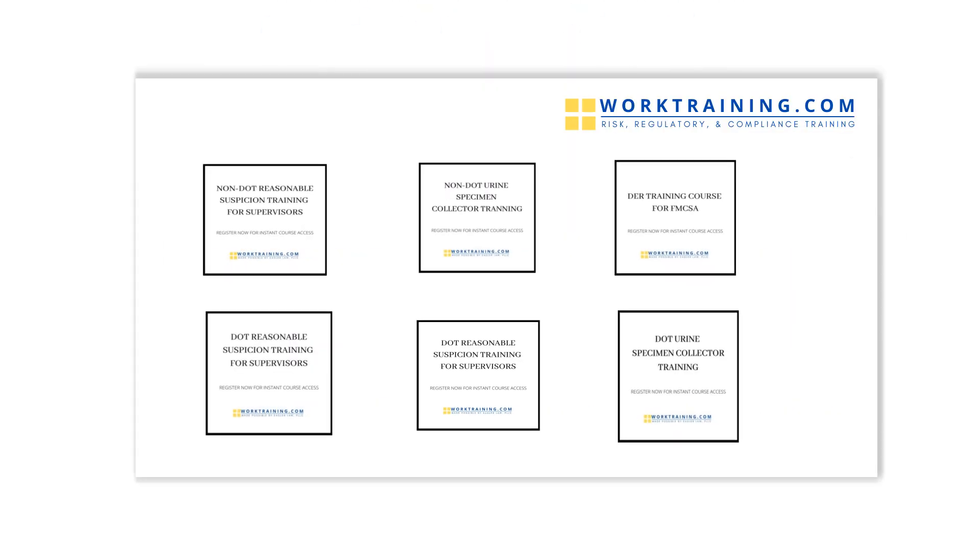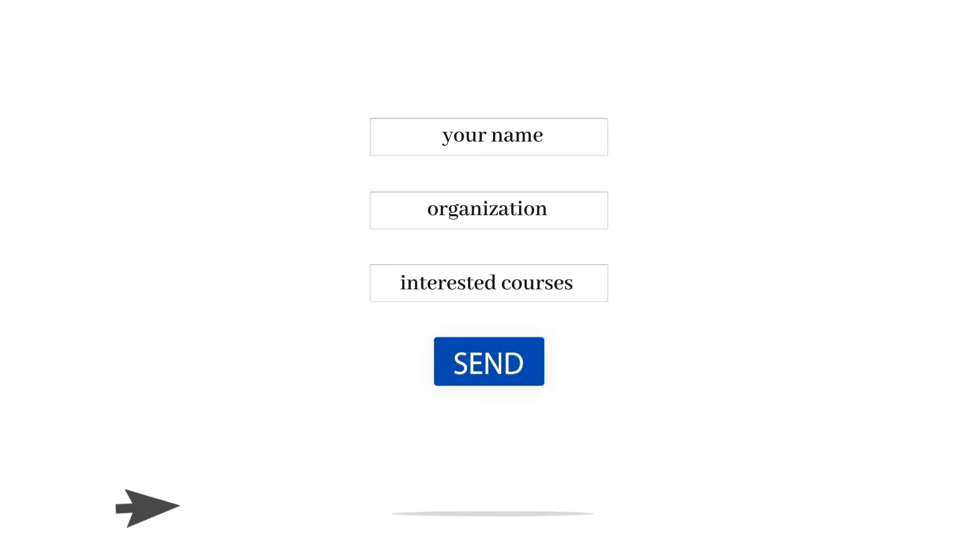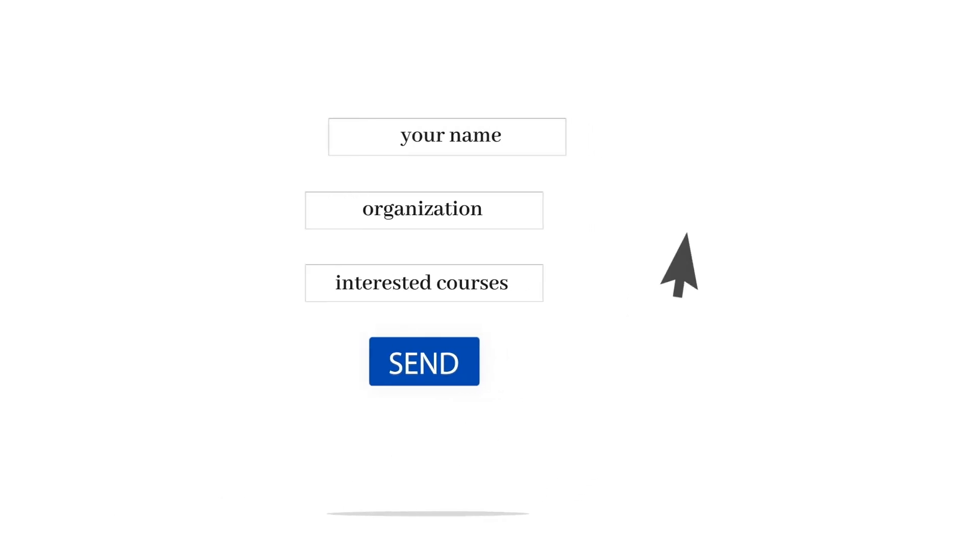If you have any further educational needs, you can browse our catalog of approved courses or contact us so we can get started on your custom course right away. For any questions, give us a call or send an email.